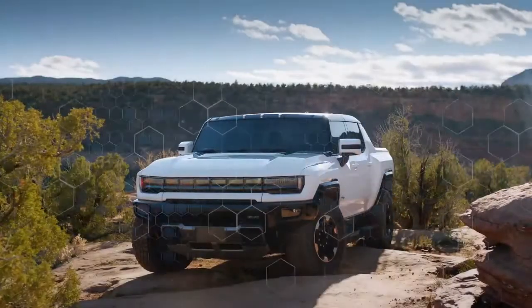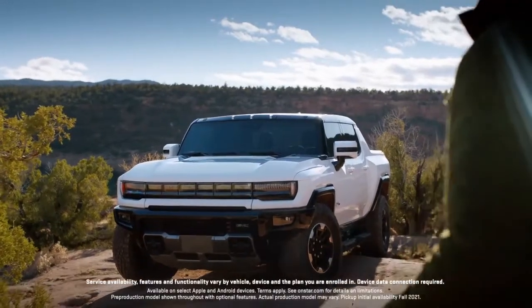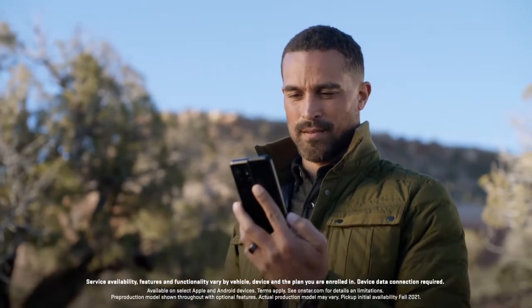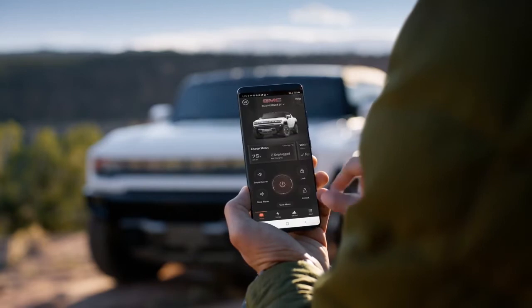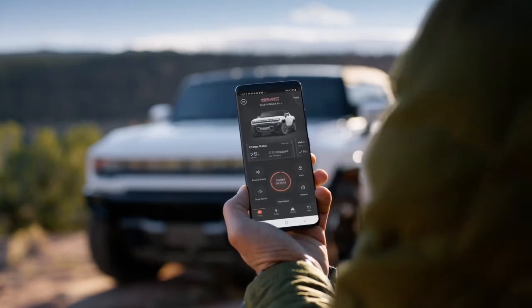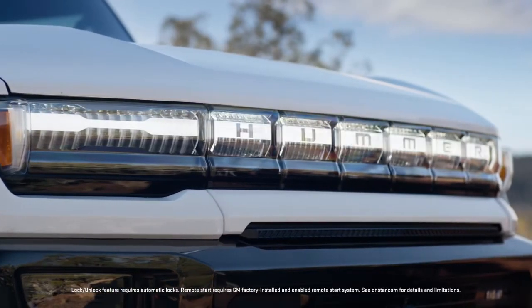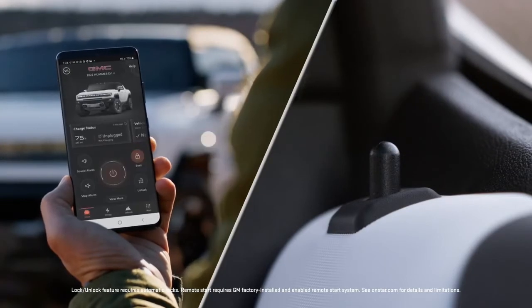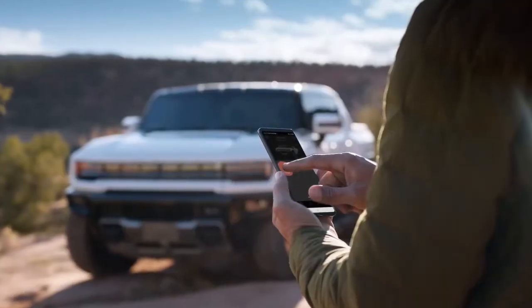To access the available myGMC app, download it from your smartphone's app store. Once you're logged in, you'll enjoy the following: with a simple press and two-second hold, remote start and stop, lock and unlock doors, and activate horn and headlamps.